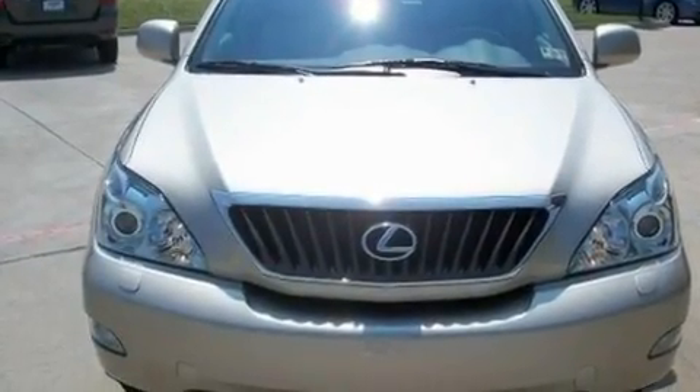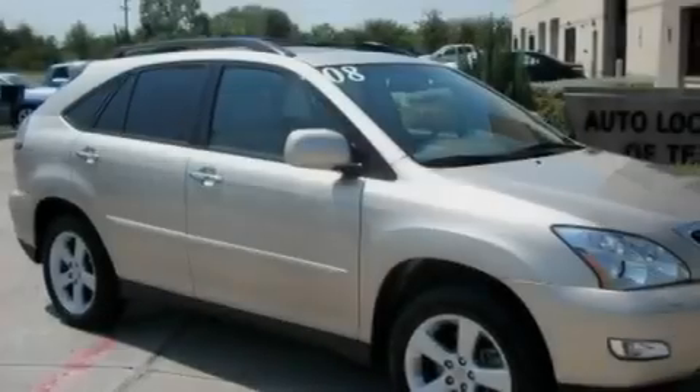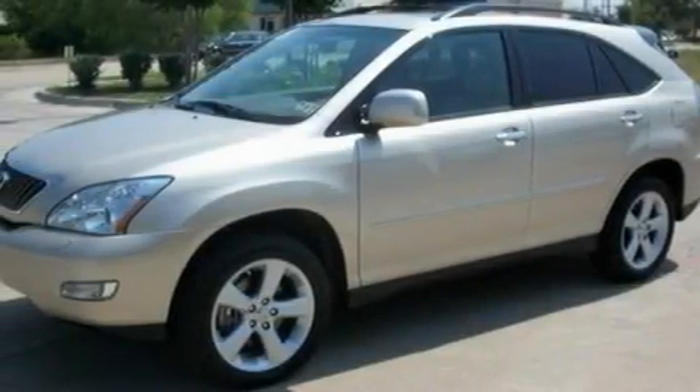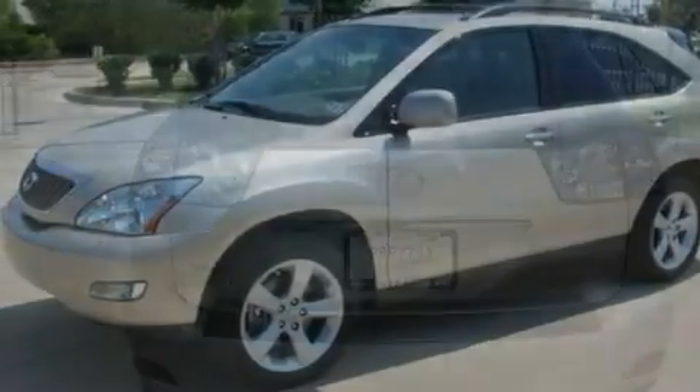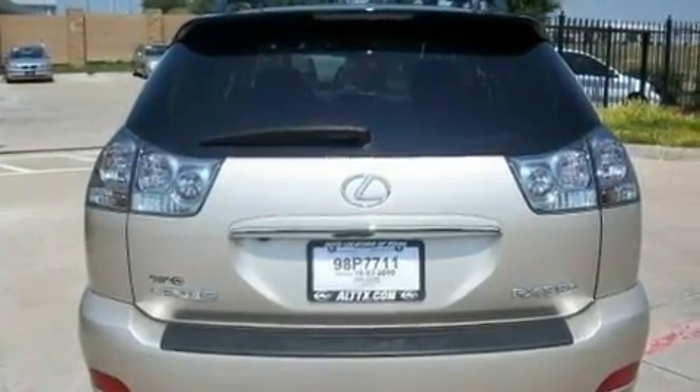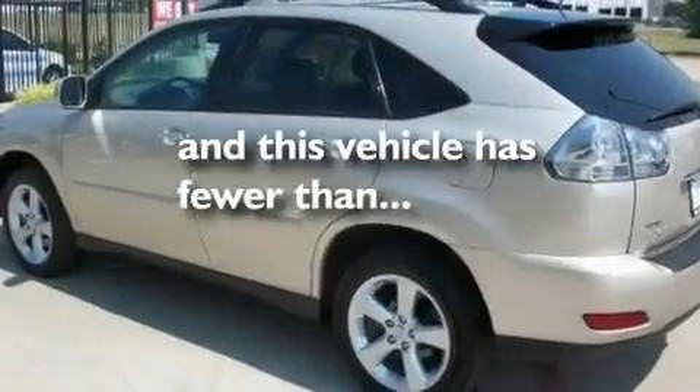Its top features include heated seats, air conditioning with automatic climate control, cruise control, a premium audio system, a leather interior, aluminum wheels, a rear spoiler, a low tire pressure indicator, steering wheel mounted stereo controls, and this vehicle has fewer than 38,000 miles on the odometer.